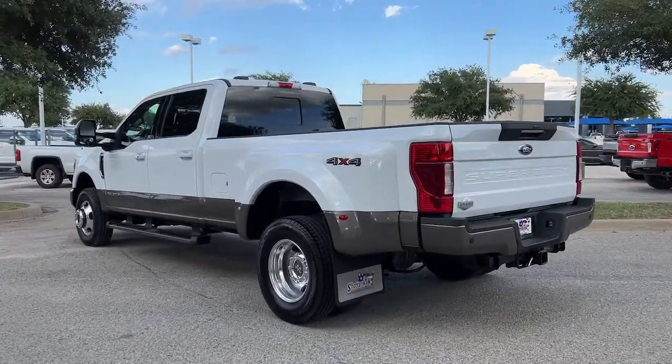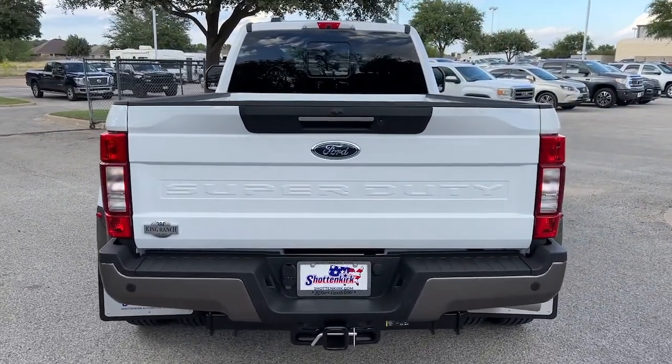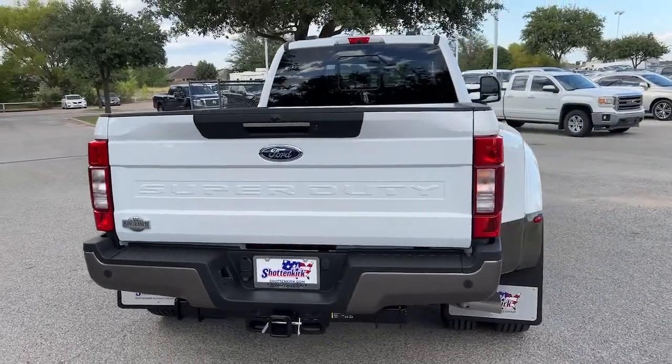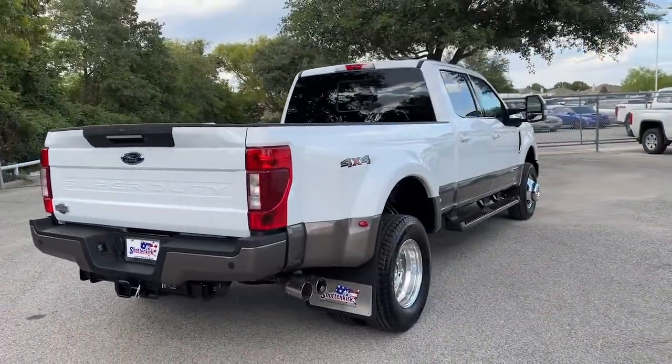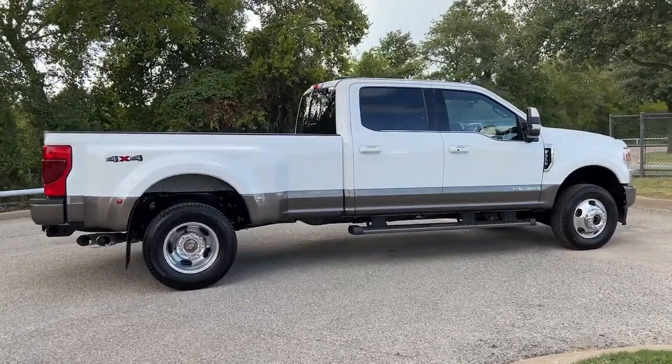This full-size Super Duty pickup delivers extraordinary towing, plowing, and hauling capabilities thanks to engineering that leverages lighter, stronger materials and enhanced components. Rigorous testing ensures performance under even extreme conditions so you can take on the toughest jobs with confidence.